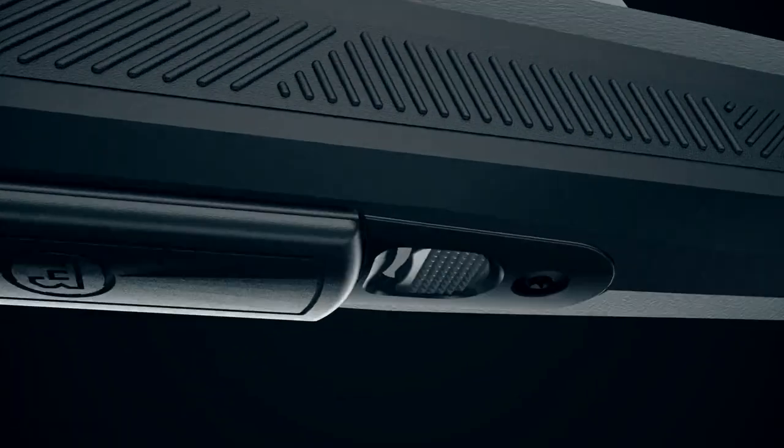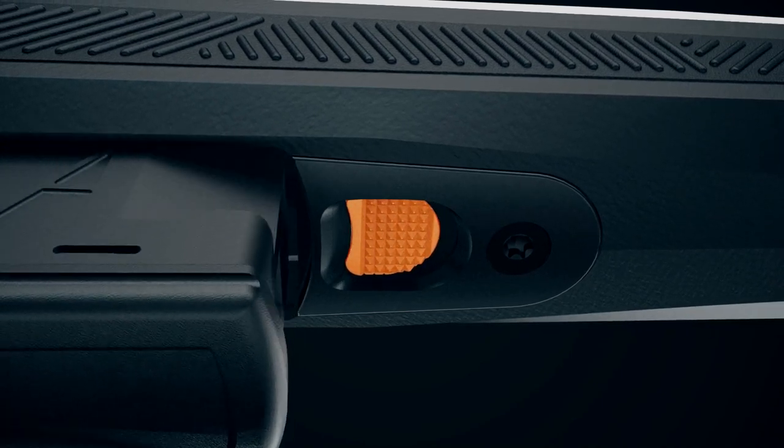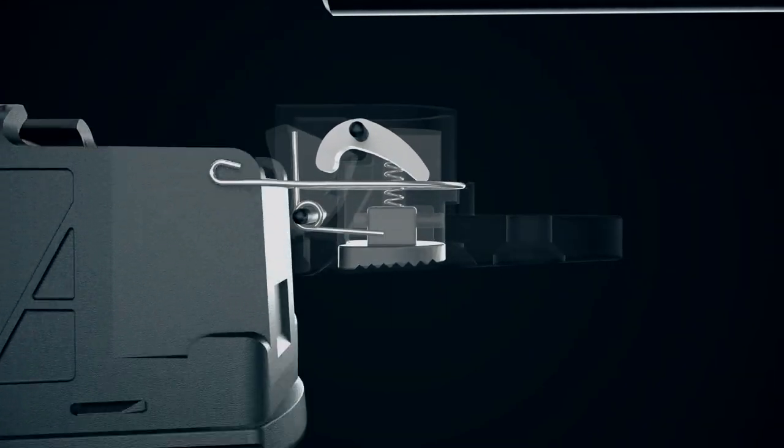The detachable box magazine has a locking release button that allows you to secure the magazine to the receiver and prevent accidental loss, and it can also be loaded in the rifle through the ejection port.